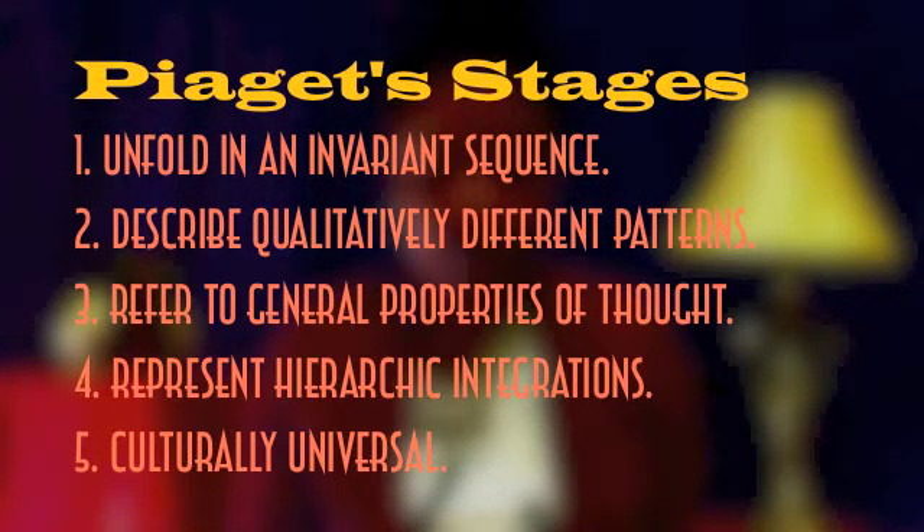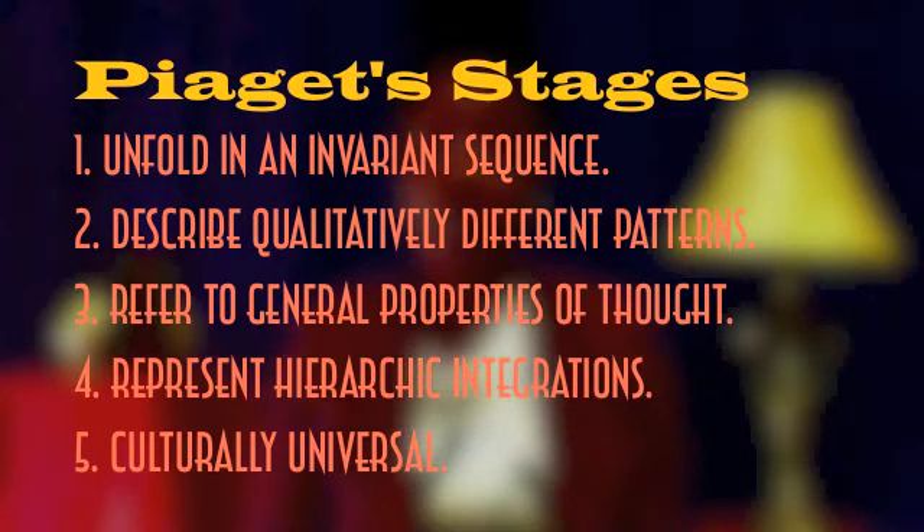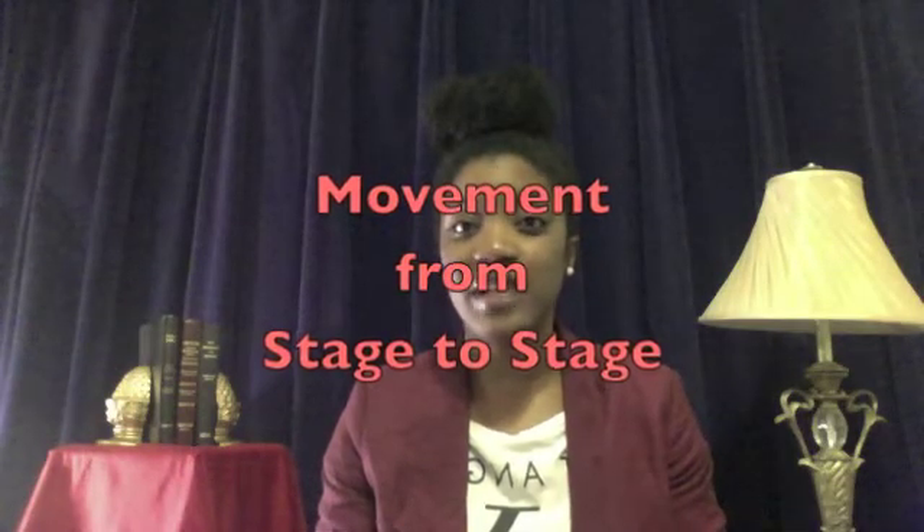Theoretical issues: the stage concepts. Most psychologists use the term stages very loosely when describing or summarizing the findings of their research. However, this isn't true for Piaget. It is stressed that Piaget's stage concepts imply a strong position on natural development. Piaget advanced a rigorous stage theory, which means he believed his theories: 1) unfold in an invariant sequence, 2) describe qualitatively different patterns, 3) refer to general properties of thought, 4) represent hierarchic integration, and 5) are culturally universal. Piaget's movement from stage to stage is often criticized.